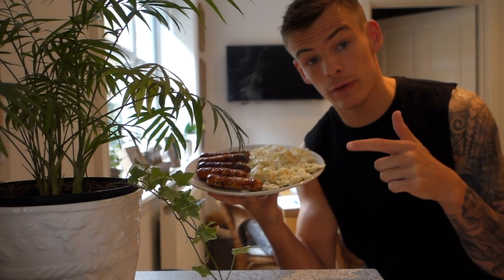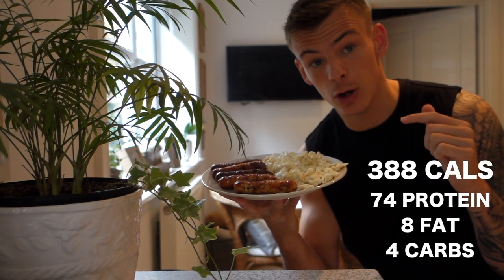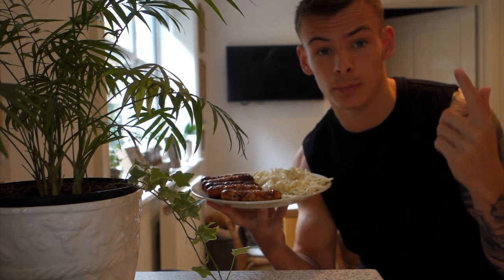Let's get into meal one. Meal one is five egg whites, one whole egg, and five Heck chicken sausages. Really, really low carb meal, because I like to keep my carbs separately. I quite like this meal as it is, and I'll have a quick carb source before I go to the gym later.